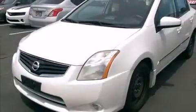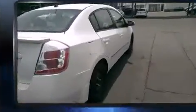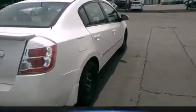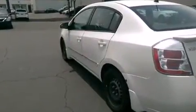Step into the 2011 Nissan Sentra. This four-door, five-passenger sedan provides exceptional value. It features a front-wheel drive platform, an automatic transmission, and a two-liter four-cylinder engine.